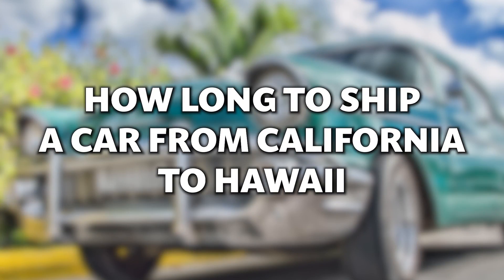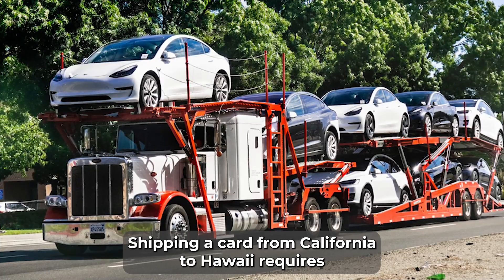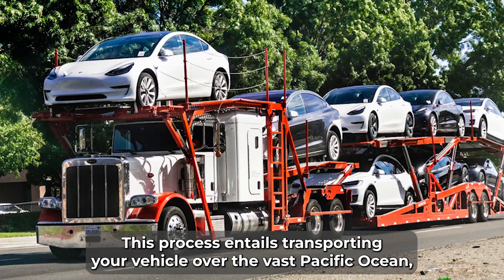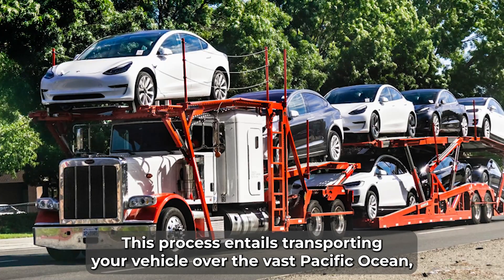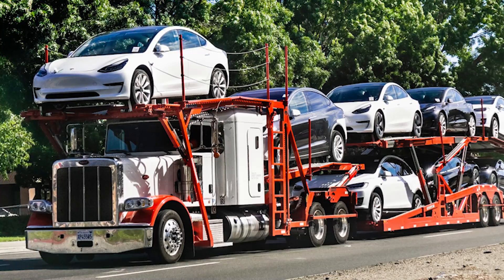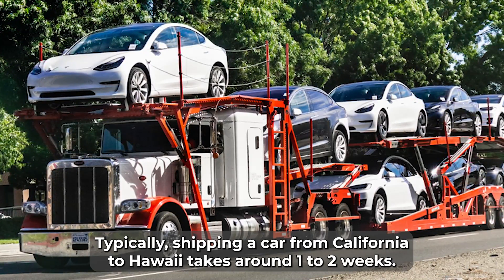How long to ship a car from California to Hawaii? Shipping a car from California to Hawaii requires careful planning and understanding of the logistics involved. This process entails transporting your vehicle over the vast Pacific Ocean, and various factors come into play when determining the duration. Typically, shipping a car from California to Hawaii takes around one to two weeks.